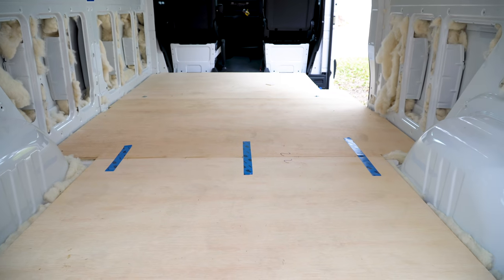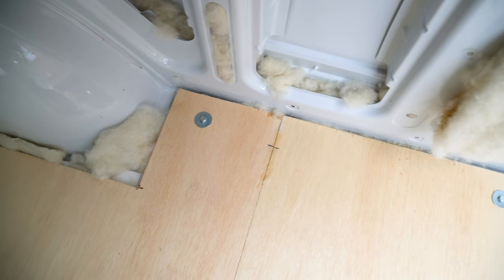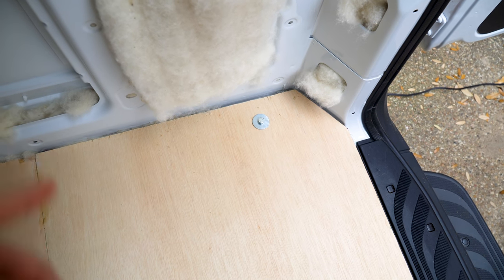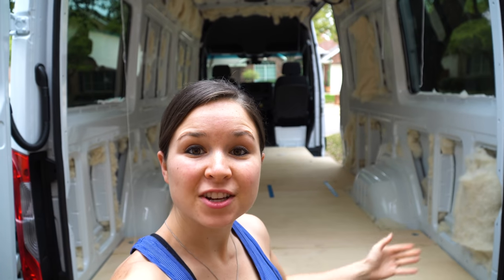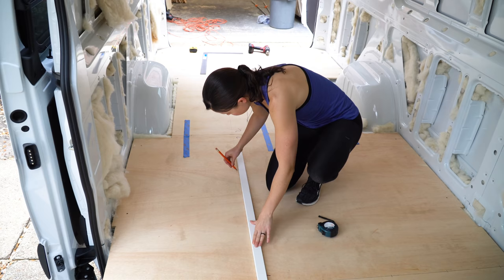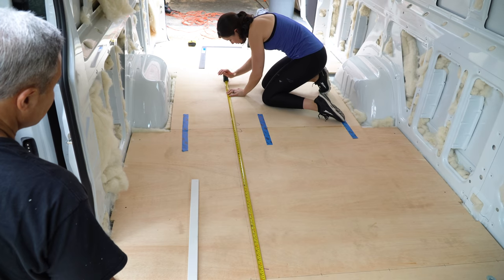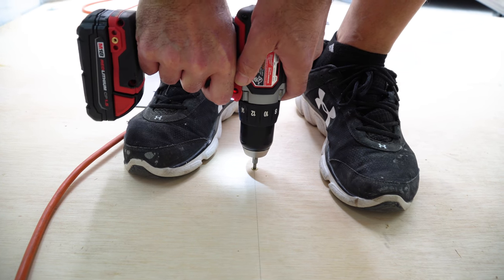Our first task this morning was to attach the center pieces of the subfloor together with biscuits and some glue — that's all good to go now. Then for those dots we marked on the wood corresponding to the cargo ring holes already in the van floor, we drilled the holes in the wood and put in some bolts and washers to make sure the van floor is extra secure. Our final step is to draw lines on the wood that match up with the framing underneath, so we can screw everything together and have dance parties without worrying about moving the floor.